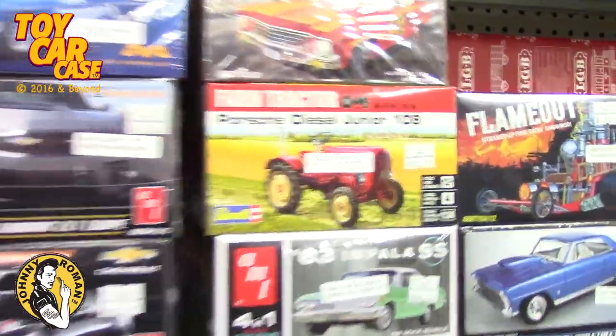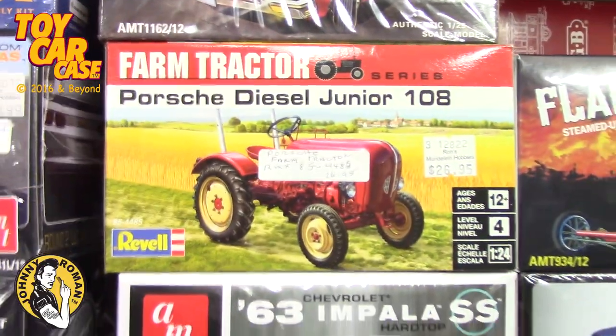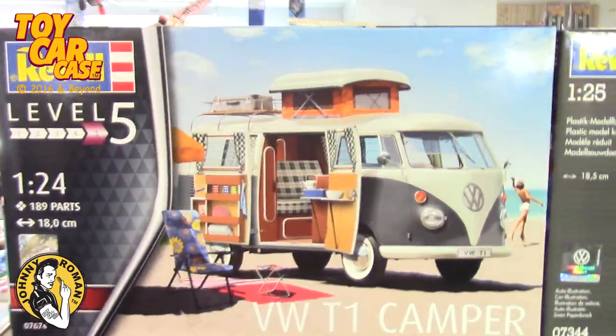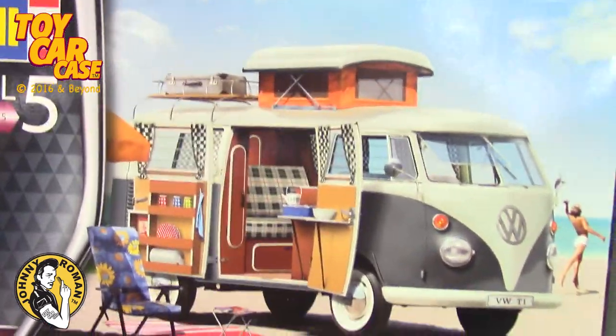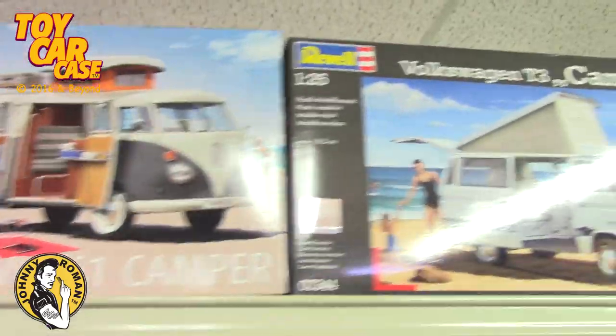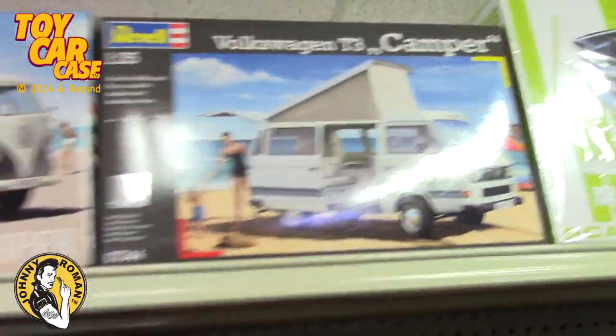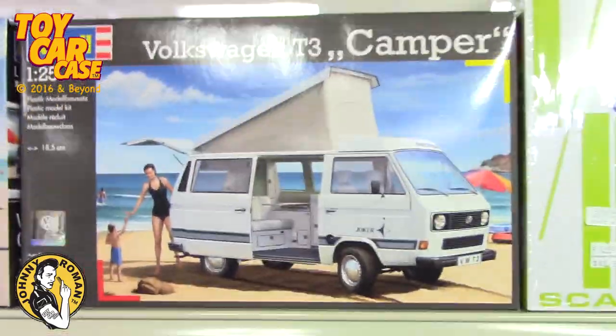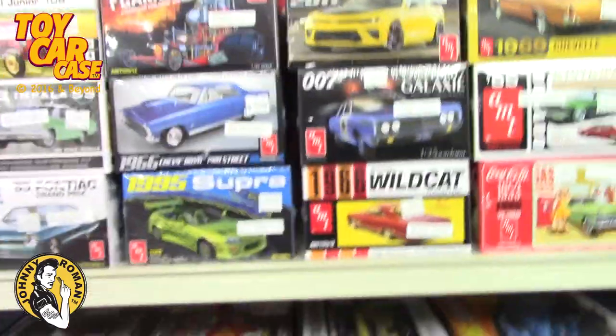Look at this — there's a Porsche diesel tractor. So you got the old shagging wagon, VW T1 Camper, 1/25th scale on that. You got the vintage one and the current one. So cool. Look at this flame out — love it.